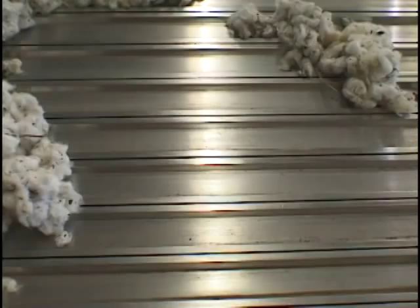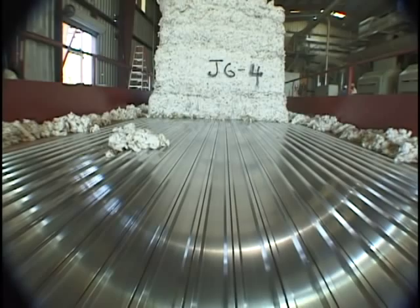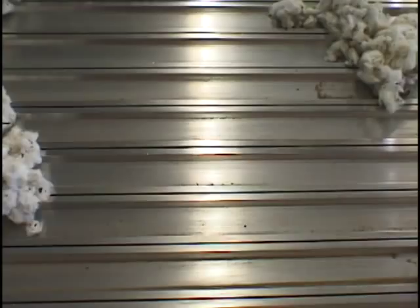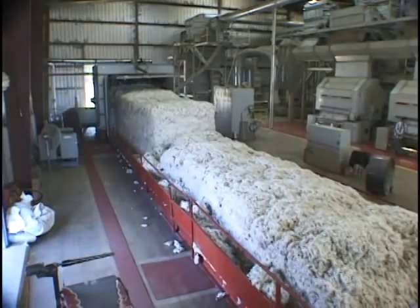When the ginning season arrives, you need equipment that runs at maximum efficiency. The creation of the KEITH Cotton Module Feeding System introduces patented walk-and-floor technology to the ginning process. KEITH systems provide a low-maintenance alternative to conventional methods of module feeding and increase productivity.